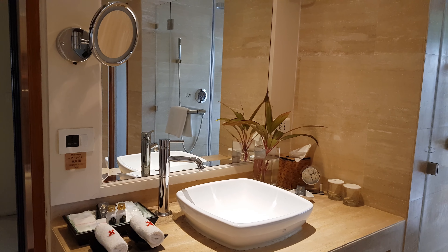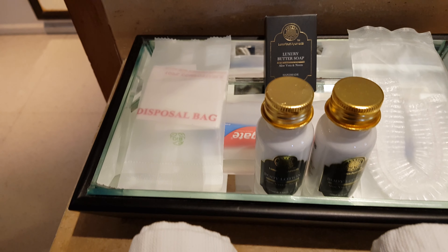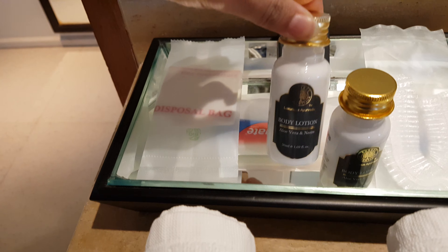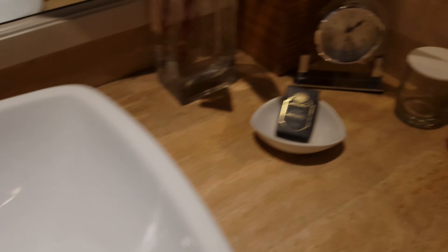First I will give you the washroom door — this is the entrance to the washroom. There is this basin area with all the toiletries, and these tiny little cute flowers.